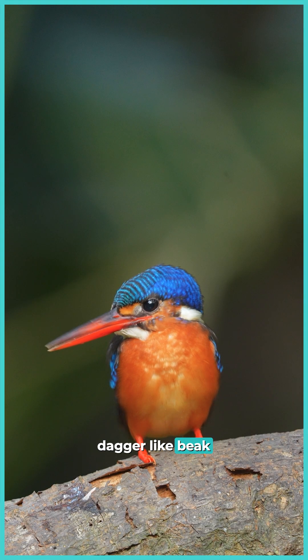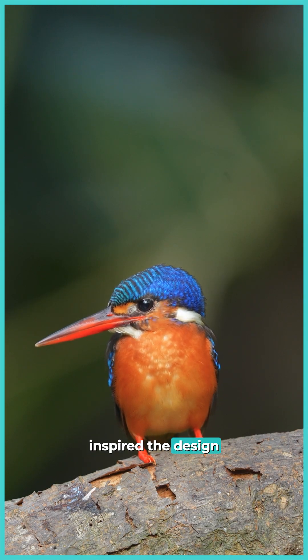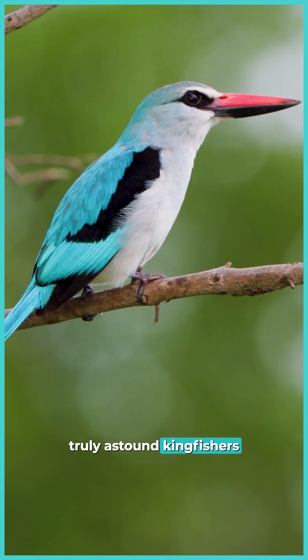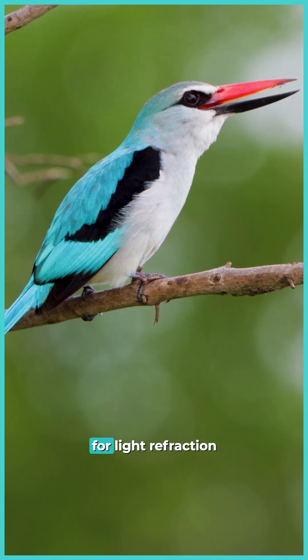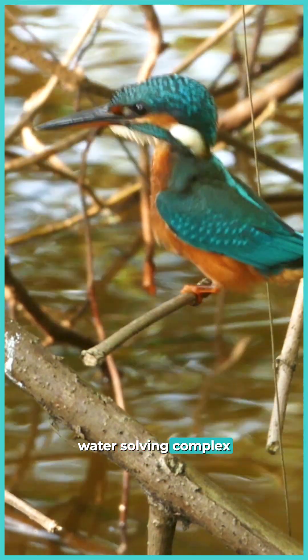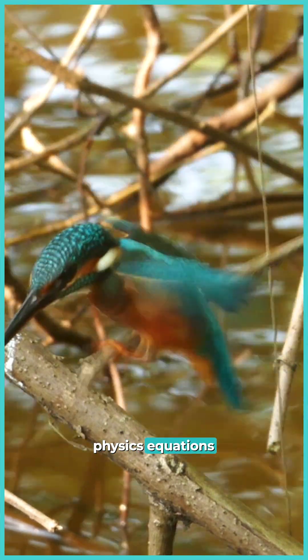Their dagger-like beak inspired the design of Japan's bullet trains. But it's their eyes that truly astound. Kingfishers automatically adjust for light refraction between air and water, solving complex physics equations nature's way.